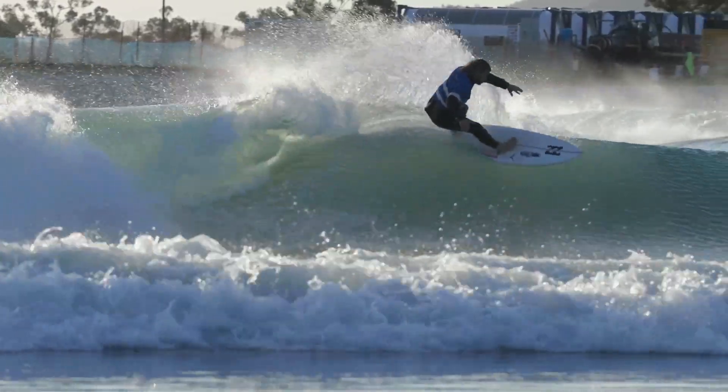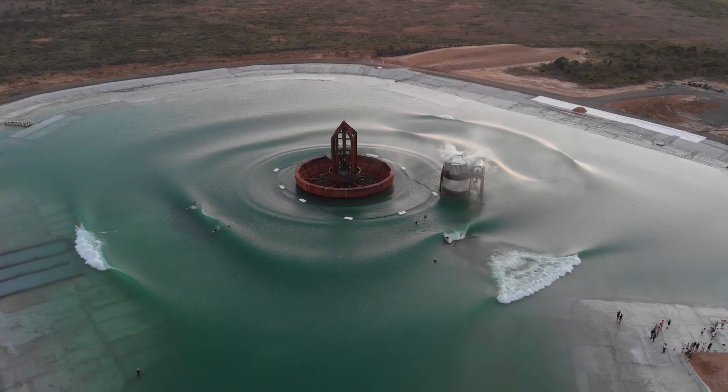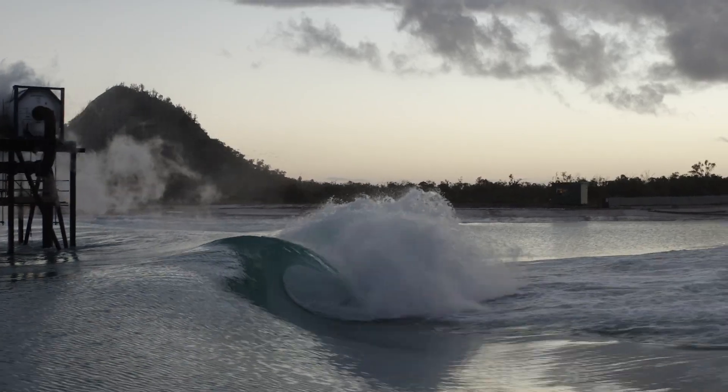And it's the wave that really is the hero. There's a certain amount of energy it takes to produce a powerful wave. How you create that wave, how efficient your system is, dictates how much power it is. So we have a system that produces very powerful waves, and they carry that power down the line, and every surfer can feel it.